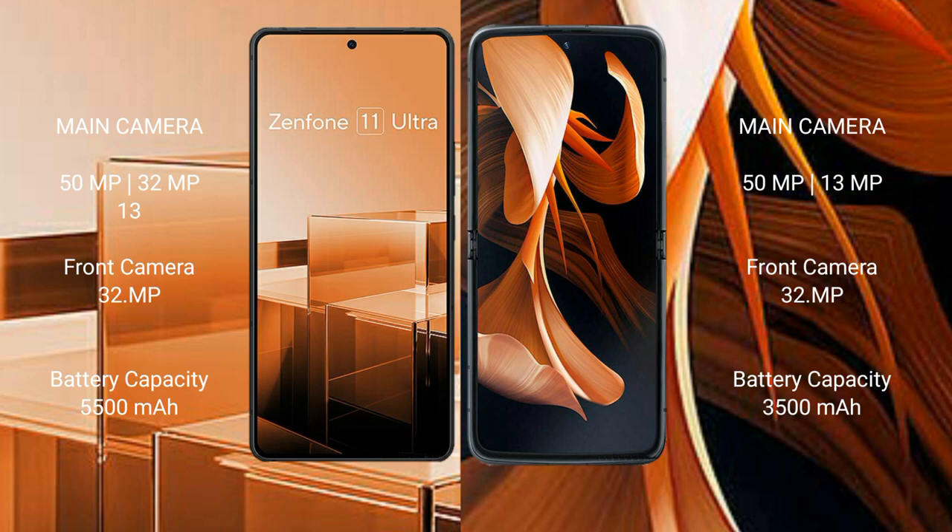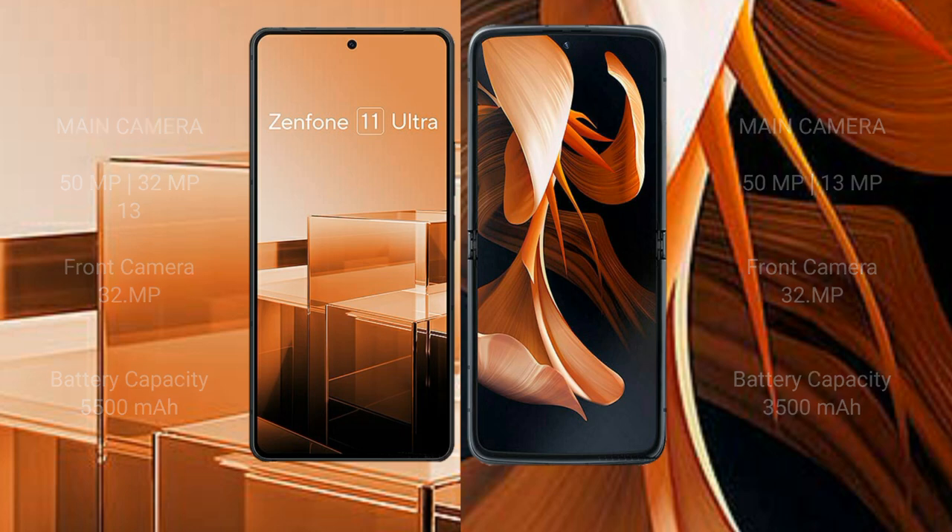Asus Zenfone 11 Ultra has a 5500mAh battery with 65W fast charging support. Motorola Razr has a 3500mAh battery with 30W fast charging support.